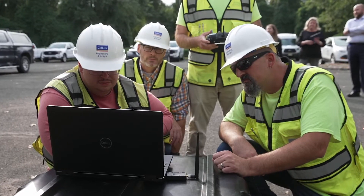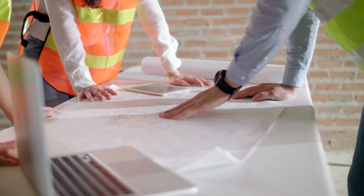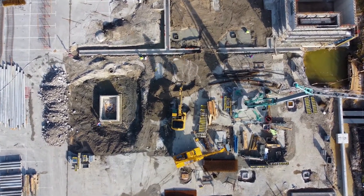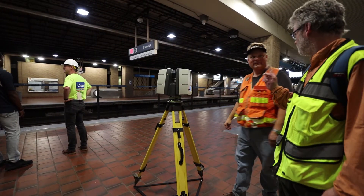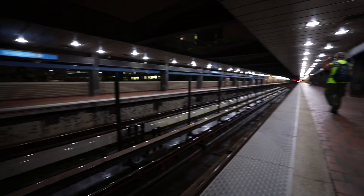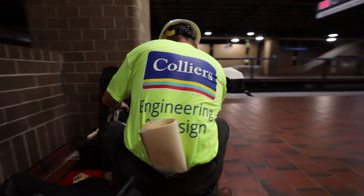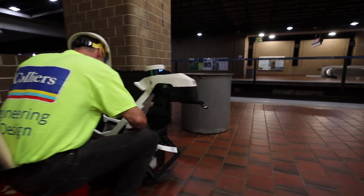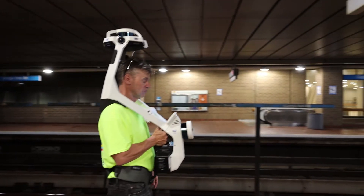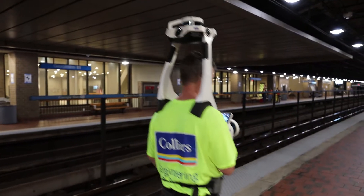So, with unlimited access and time on site, just about any project was doable. On most projects, however, access to some areas is limited, and time on site correlates directly to cost to the client. Enter Indoor Mobile Mapping, or IMMS. Collier's Engineering and Design is now offering a new technology that allows for continuous data collection that provides complete site coverage with drastically reduced time on site.